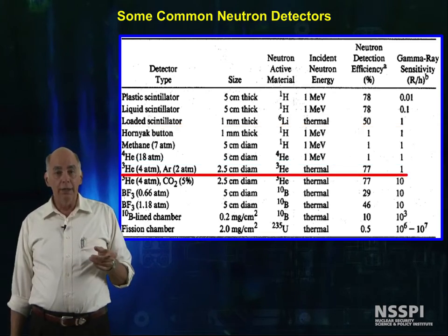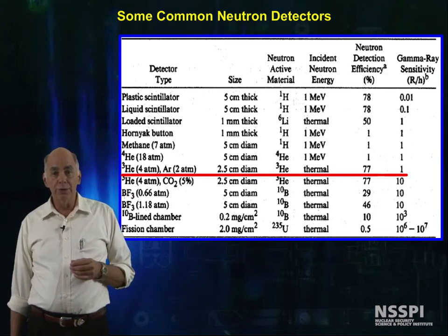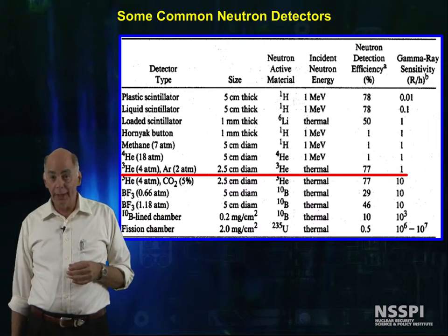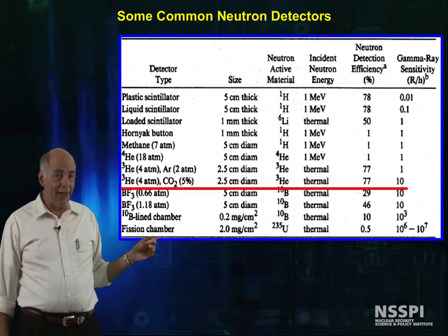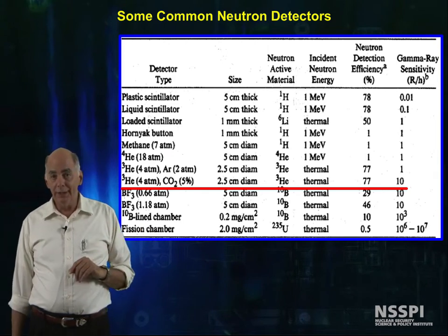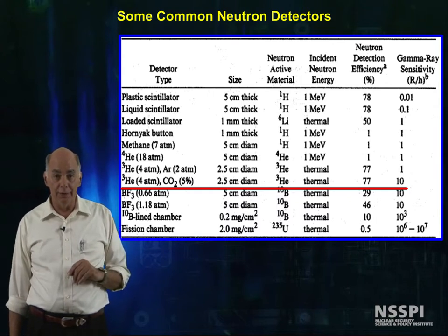A helium-3 neutron detector with argon added as a counting gas measures thermal neutrons and has an efficiency of about 77%, and can discriminate against about a 1 R per hour gamma signal. With carbon dioxide added rather than argon, the neutron sensitivity is about the same, and we can discriminate against a 10 R per hour gamma field.